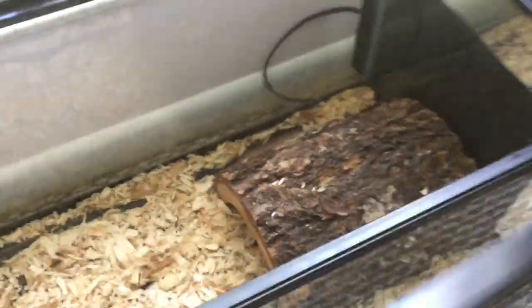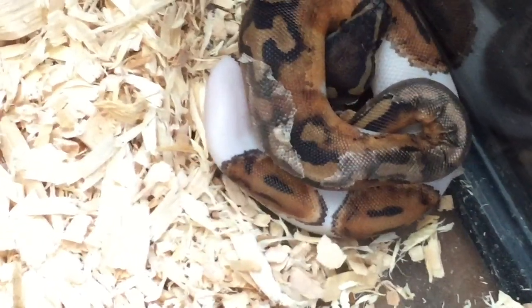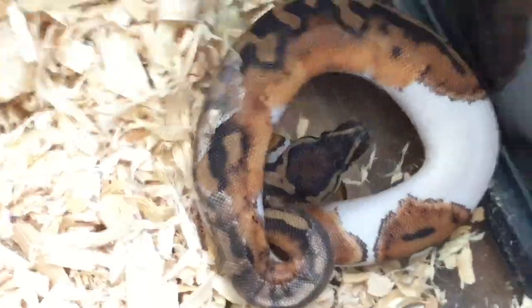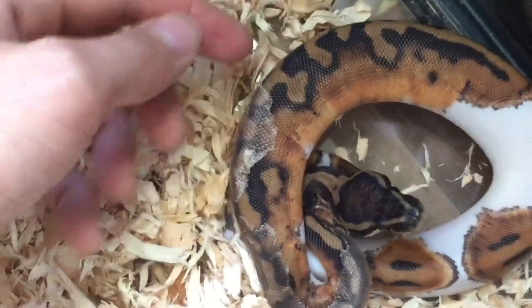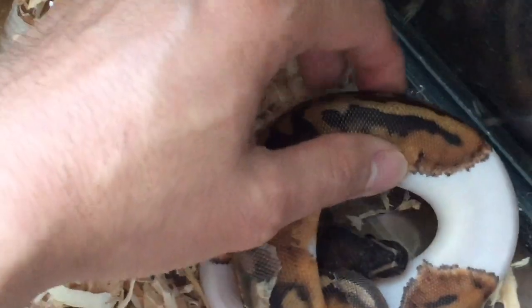And then I got the female here. Hold on a second. The female is a little bit smaller, and she just finished shedding but still has some leftover skin. And she's kind of feisty.